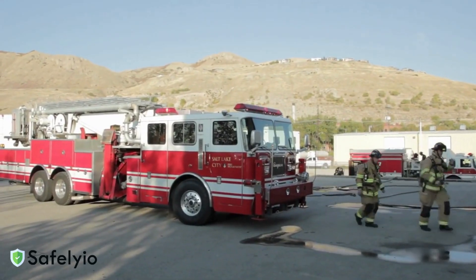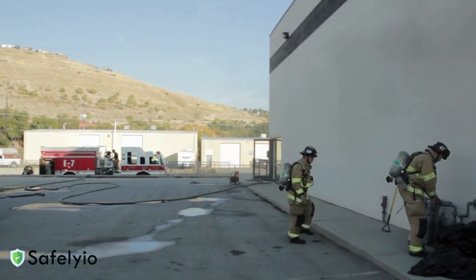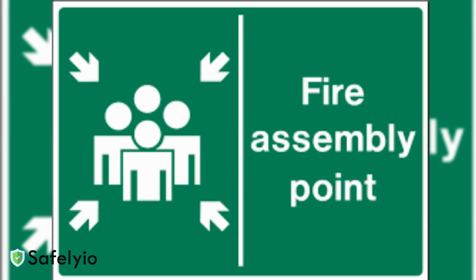For larger fires, evacuate immediately. Close doors behind you to contain the fire, but don't waste time collecting belongings. Meet at your designated assembly point and wait for emergency services.